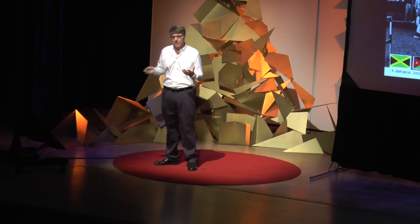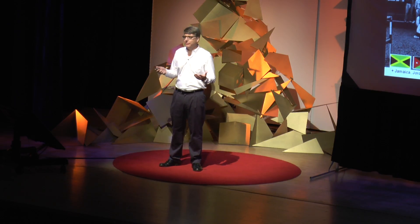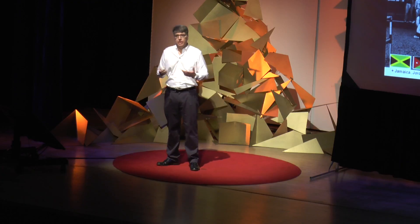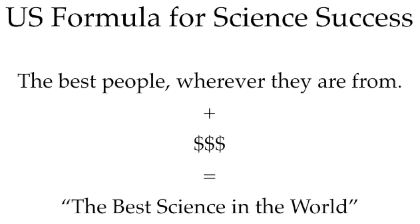Was this just MIT's experiment to make a model UN of nerds? No. What MIT was doing on a small scale, U.S. science has been doing for the better part of a century on a large scale: identify the best people wherever they are in the world and bring them into the environment of American science, where they get the advantage of the environment and we get the advantage of their intellect. It doesn't just happen at MIT — it happens everywhere. My own division has eight faculty and six countries represented. This is pretty standard throughout academia. That is the U.S. formula for science success: get the best people wherever they're from, add money, and you get the best science in the world.